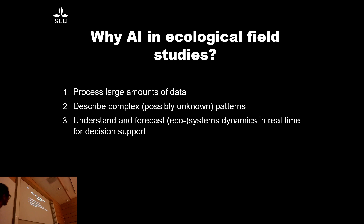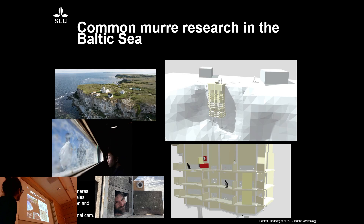But I think it's getting even more interesting. We can start describing possibly complex and maybe even unknown patterns that we don't obviously see. It's not just about teaching the computer to do something — maybe the computer can start teaching us things. And we can do things quickly, hopefully in real time, to understand and forecast ecosystems and use that for decision support for environmental management.